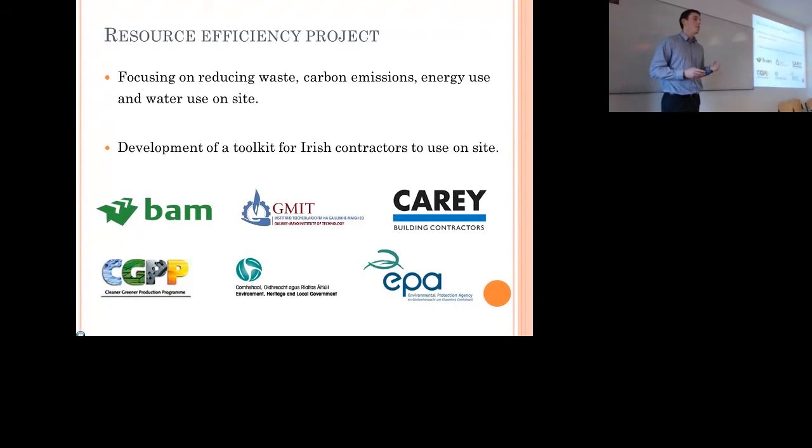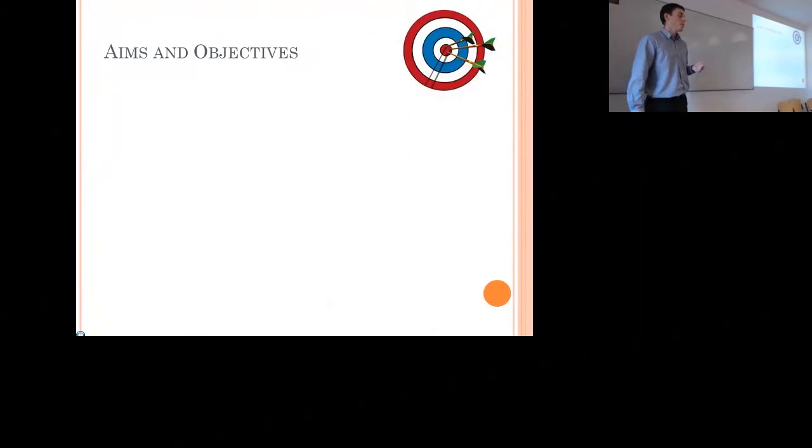We have a number of industry partners. We have BAM Construction — that's what I'm going to talk about today — but we also have Kerry Development. We're doing case studies with both contractors, and the project is funded by the EPA through the Cleaner Greener Production Programme.